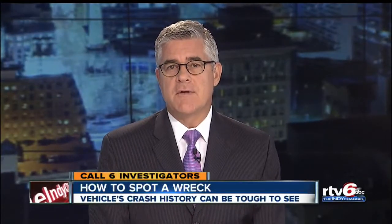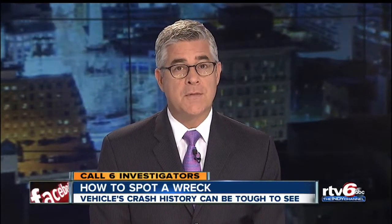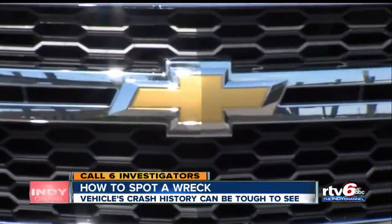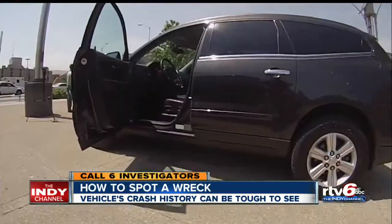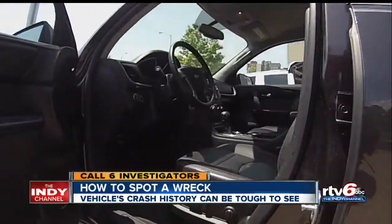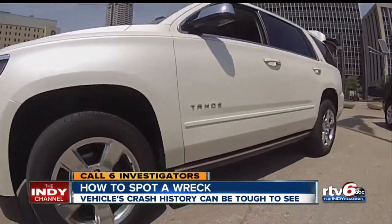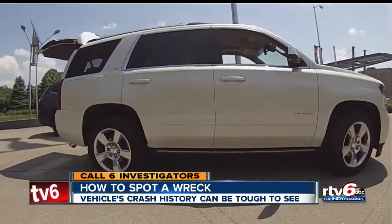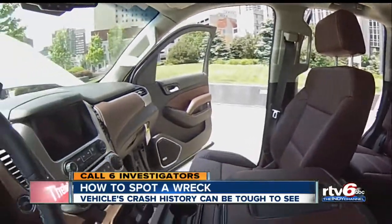Do you think you could spot a repaired wreck tonight? Our Call 6 investigators are putting you to the test. Last month, we told you about car dealerships selling formerly crashed cars without the buyers ever knowing about it. Call 6 investigator Kara Kenny now with the telltale signs to look for. We're setting up three cars at the city county building with the help of Carfax and Hubler Automotive. One of these vehicles has been in a moderate to severe highway crash that damaged both the front and back ends. We want to find out if anyone can pick out which vehicle is a repaired wreck.